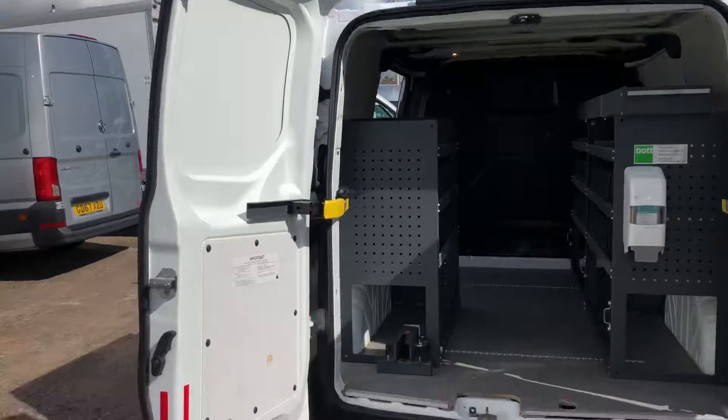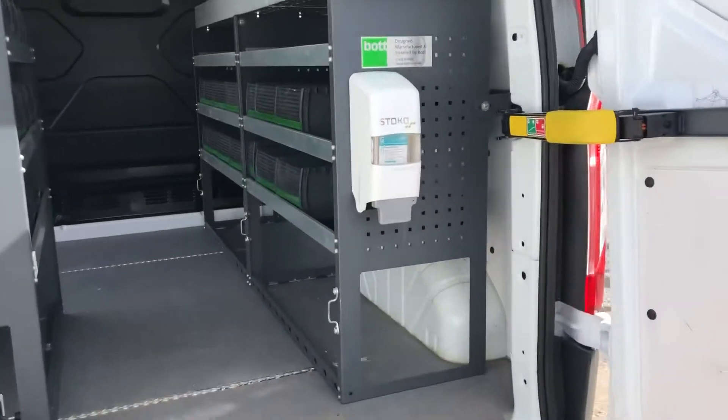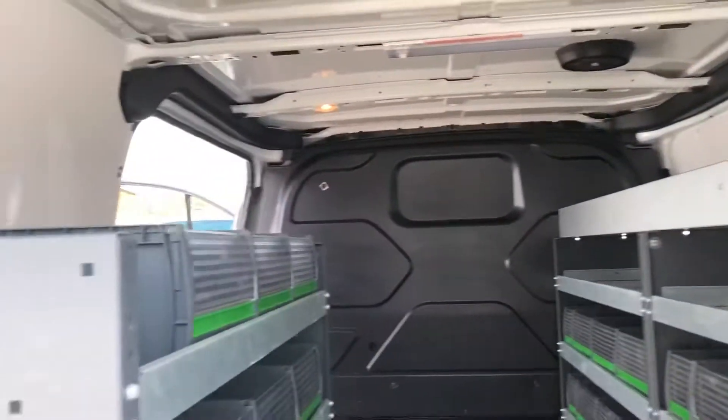It's a top of the range warranty that the AA do, which includes recovery and assist. It's got racking in the rear.